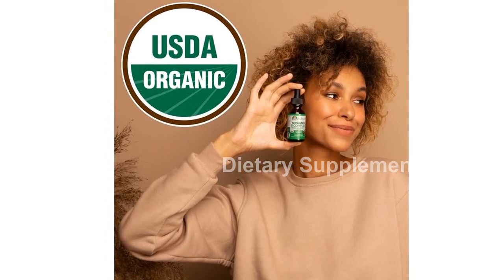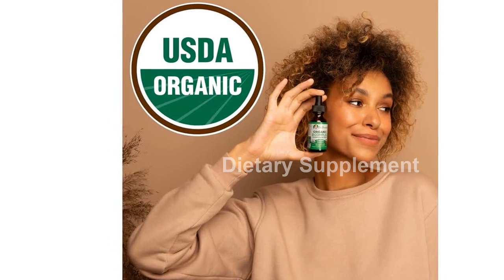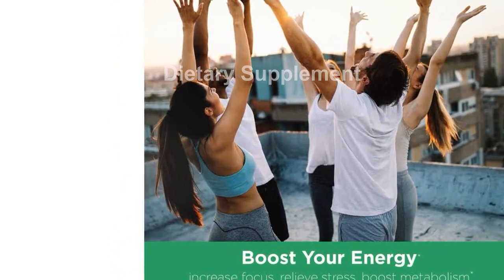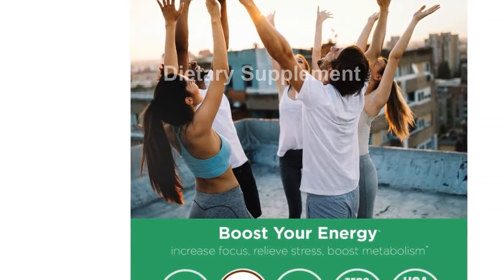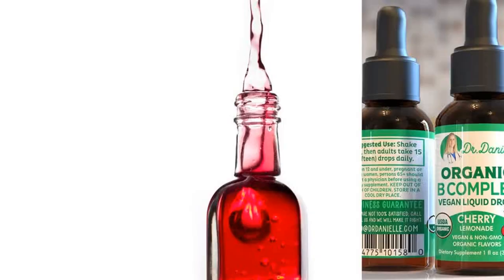Introducing our Organic Vitamin B Complex Liquid Drops, the ultimate B vitamin supplement designed to support your overall health and well-being. With our certified organic and fast-absorbing formula, you can trust that you are getting the best B complex on the market.